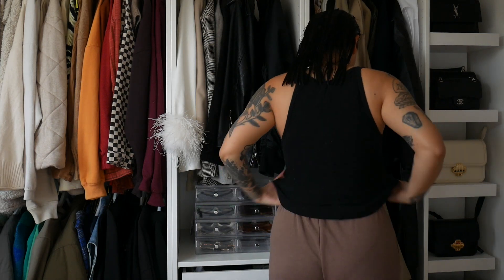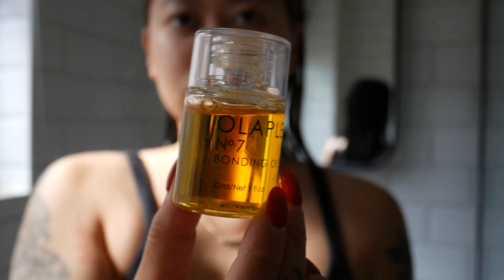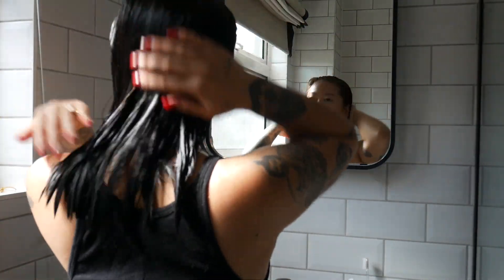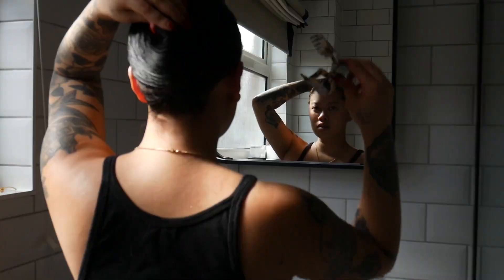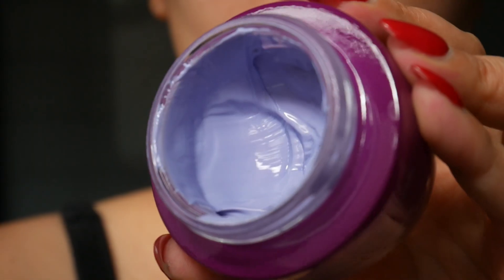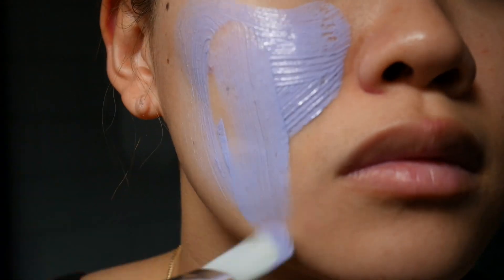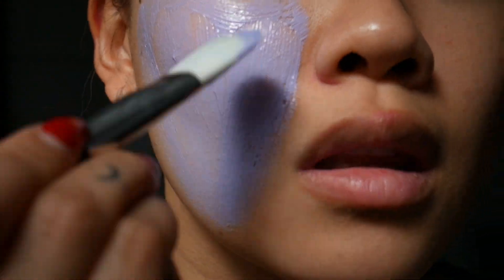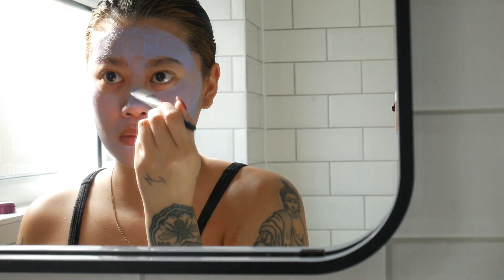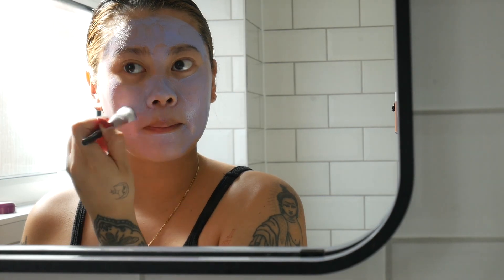Once I hop out of the shower I quickly brush through my hair and then apply the Olaplex bonding oil, keeping it on for a little bit before I blow dry. Then we're going to do a face mask — I probably use one about twice a week. Today my skin is feeling a little dull so I'm using the Tatcha Violet C Radiance Mask to brighten everything up. I let it sit for about 10 minutes then remove it with a warm wet flannel before starting my skincare routine.